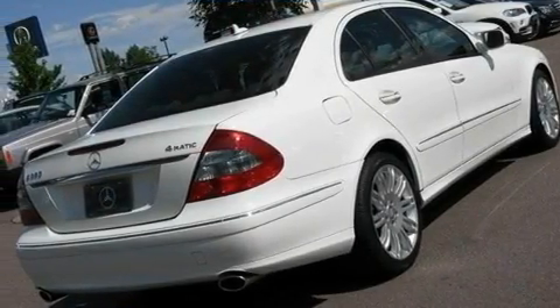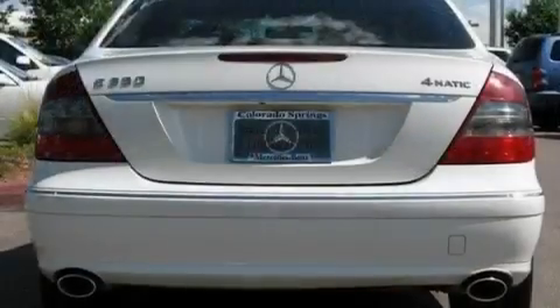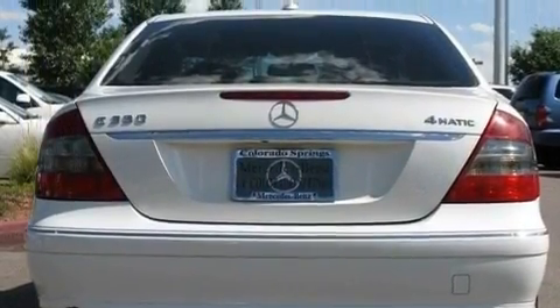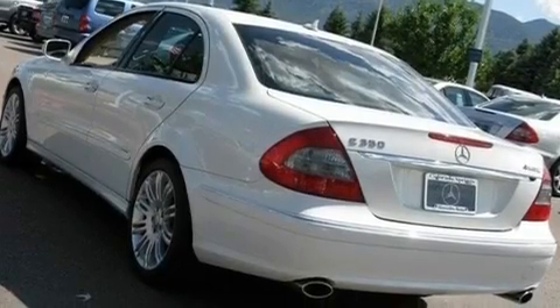Its top features include a sunroof, air conditioning with automatic climate control, cruise control, wood trim interior accents, a multi-link rear suspension, and a sport suspension.